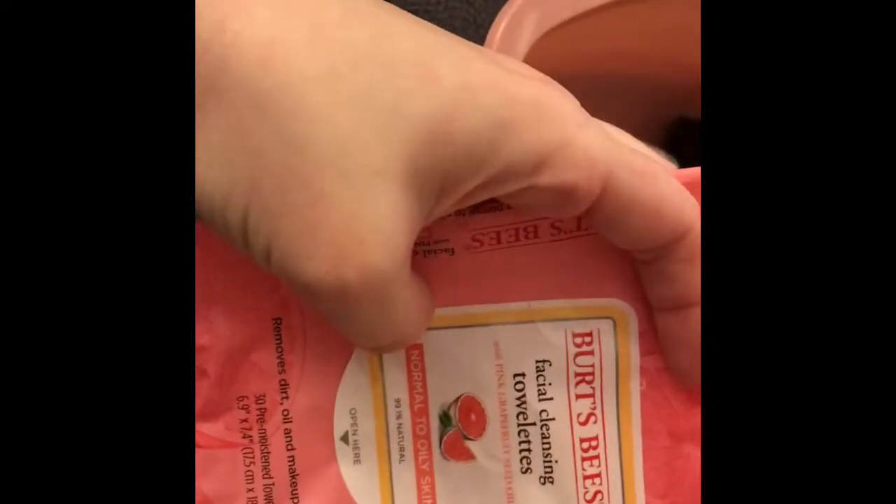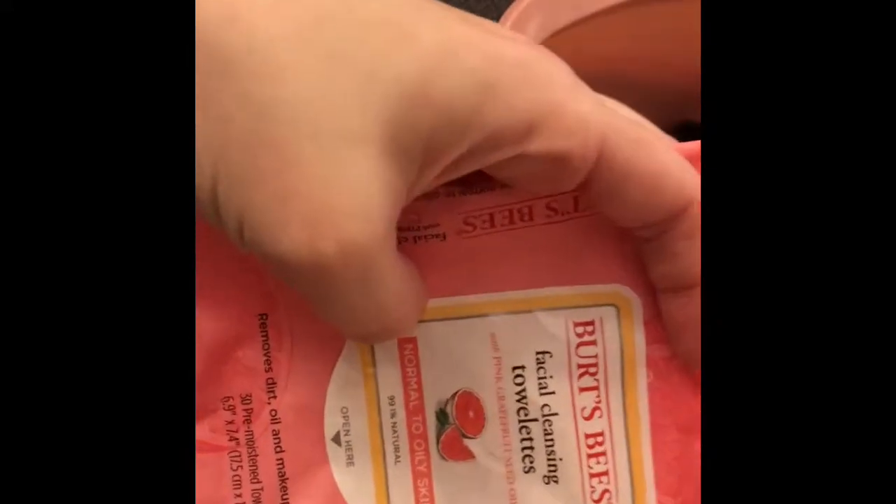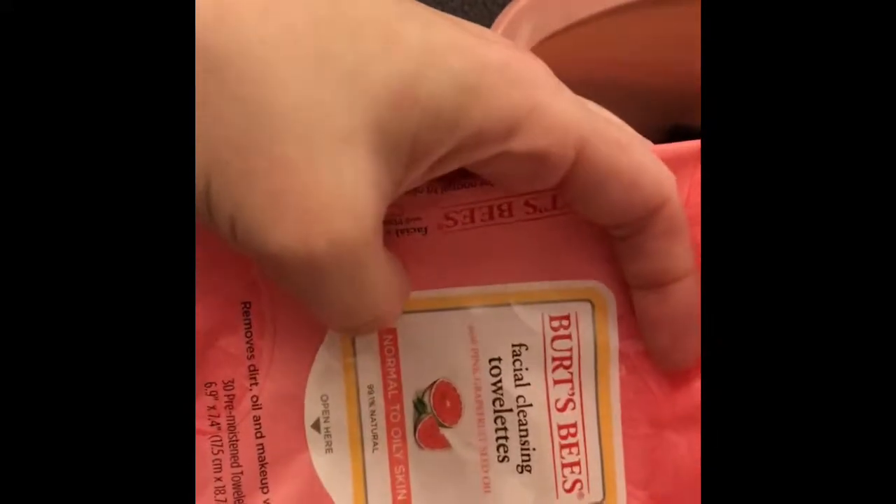I use these frequently. Used this particular scent and formula for the first time. I just don't like wasting towelettes — like throwing them out. I just don't like doing that.